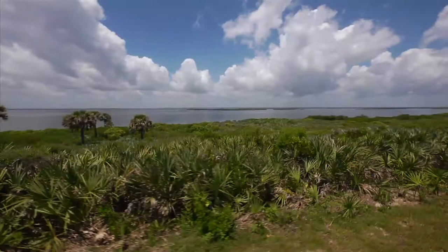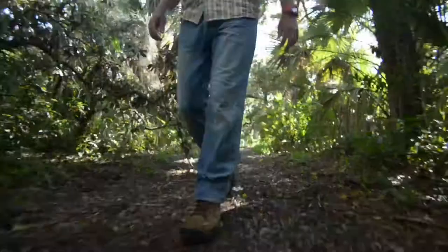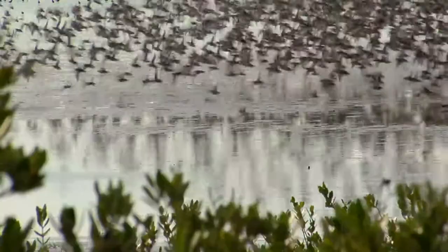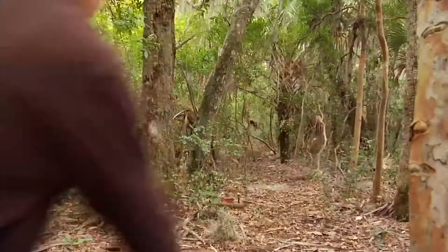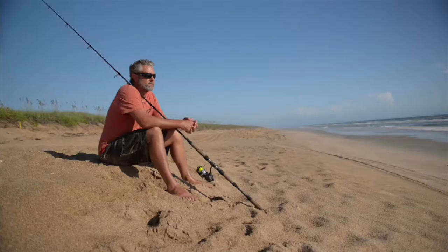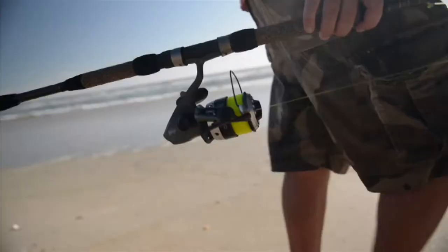This How To Do Florida segment is presented by Blizzard Florida. Canaveral National Seashore — 58,000 acres of pure Florida. Isolated, unspoiled, teeming with wildlife, history, and plenty of family fun. There are a lot of ways to enjoy this beautiful national park.